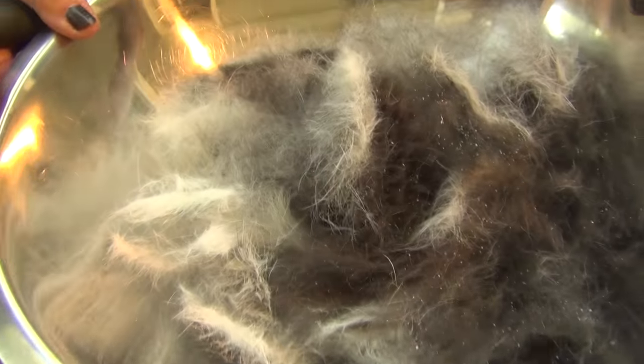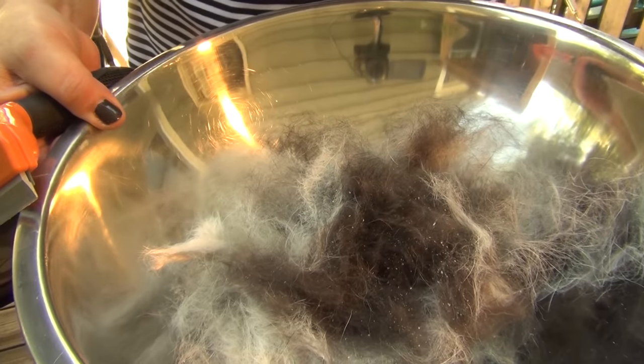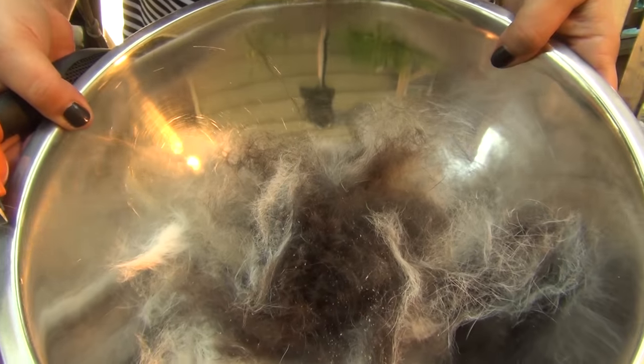So this is round one — two dogs. Most of it got blown away by the wind. Next stop is the bathtub.